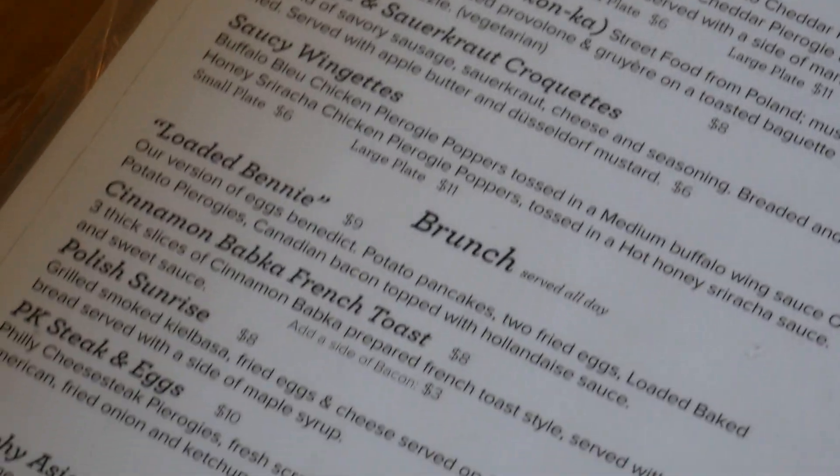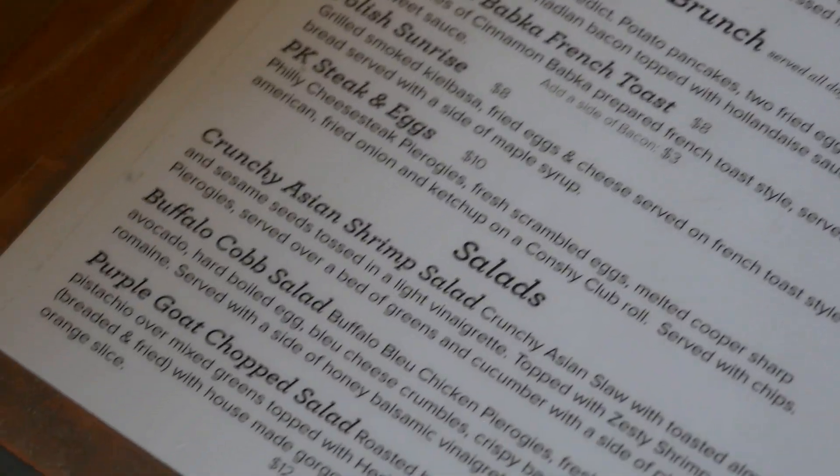They got the pierogi plates where you can get one variety, or combination ones. They got the Broad Street with the Philly cheesesteak pierogis, the loaded baked potato pierogis, and the buffalo blue chicken pierogis. They got a couple others — the Philly John, the Roots — the Roots sounds good too, they're keeping a Philly theme up in here. They got the Port Richmond John. The pierogi plates: small is six pierogis, large is twelve, family style is twenty-four.